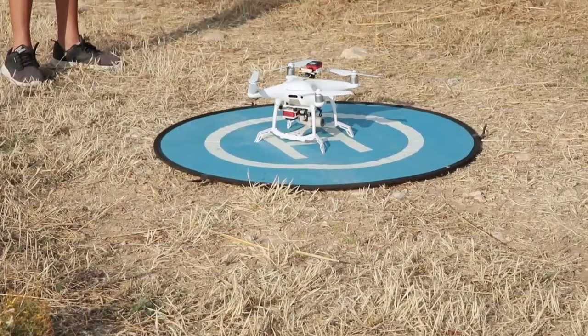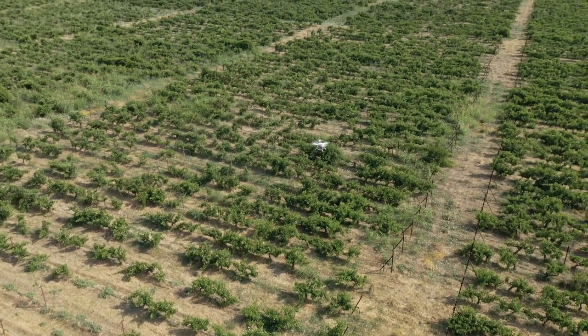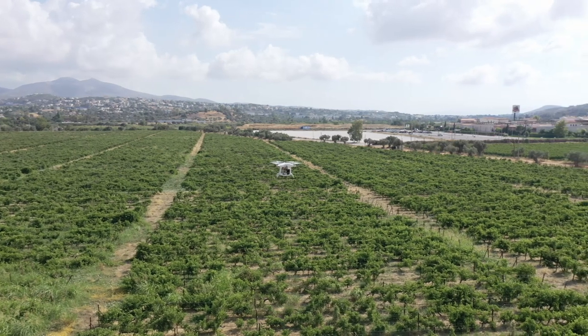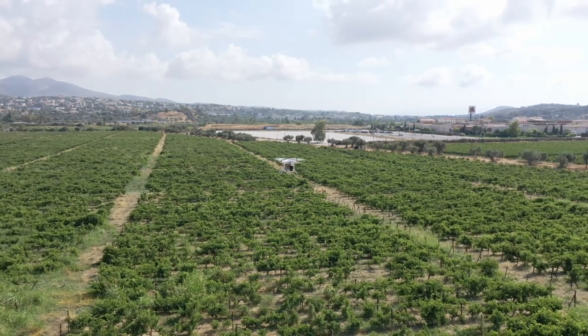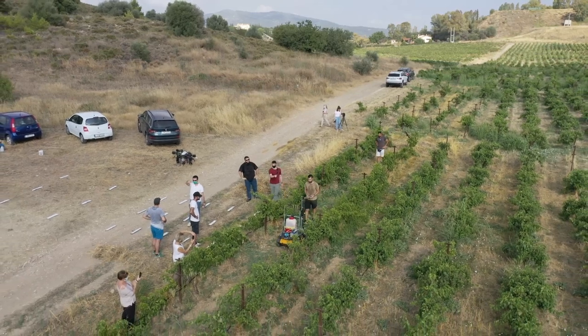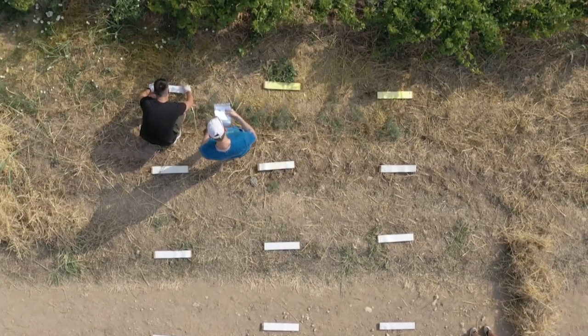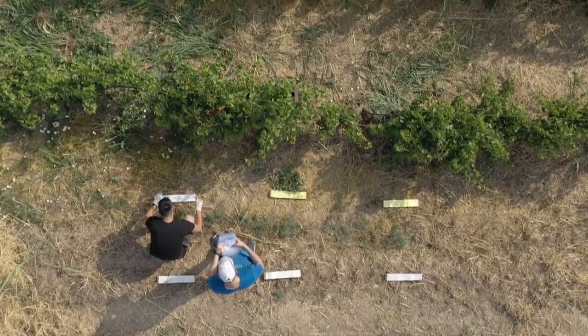That's the reason why we've decided as the Hellenic Crop Protection Association to work together with the Agricultural University of Athens and Professor Spiros Fontas, who has dealt for years with his team with digital agriculture. We are here in a vineyard of the Agricultural University of Athens, trying to get some good results.